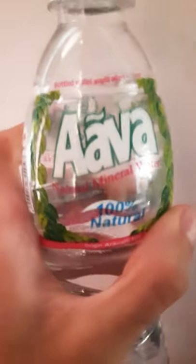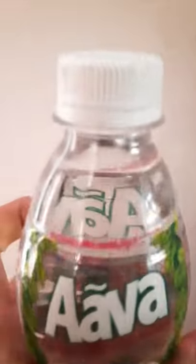Have you ever wondered why these packaged mineral drinking water bottles have these dates on their bottle caps or somewhere on the label? Well, in this video, you are going to find out why.